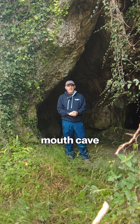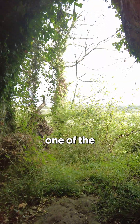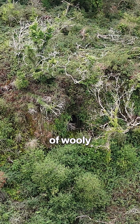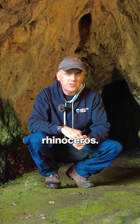This is Hoylesmouth Cave in Penale. It might look like just a dark hole in the hillside but it's actually one of the most important prehistoric sites in Wales. Inside this cave archaeologists have found stone tools, the remains of woolly mammoth, reindeer, wild horses, and even the woolly rhinoceros.